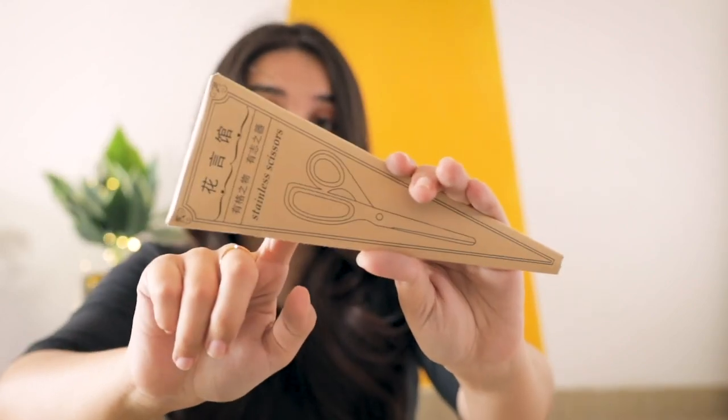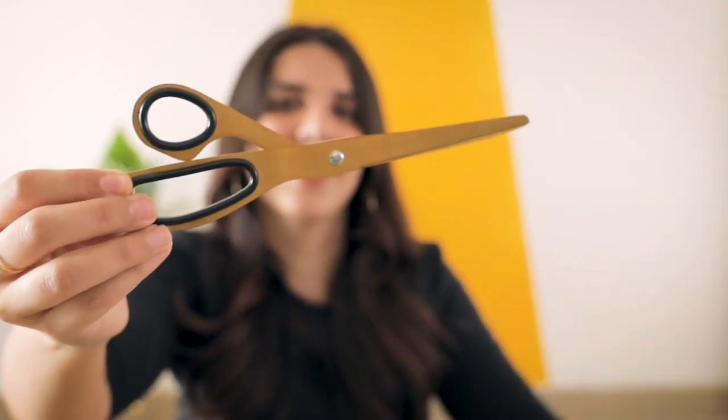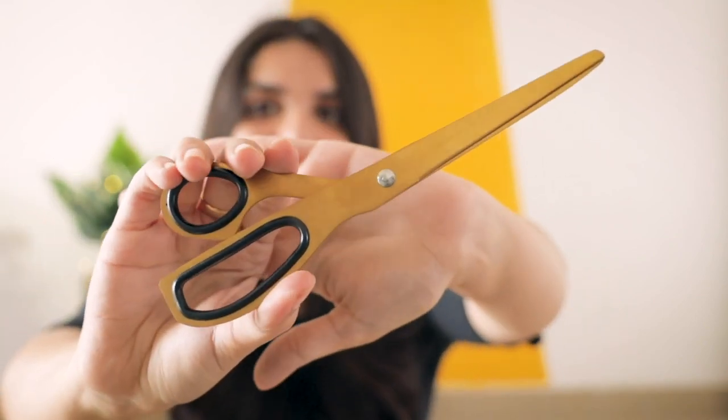Then comes another hero product — this is a golden scissor. You heard me right — a golden scissor. I'm very excited. This is so pretty. I can't wait to arrange my desk with all of these things and this will be sitting there looking pretty and also doing its job — not just there to look pretty but to also do good. This was for 450 rupees.